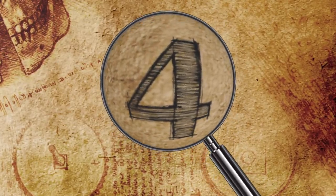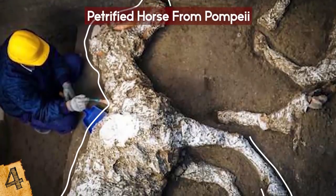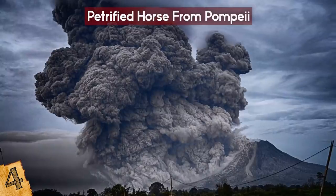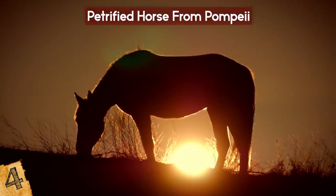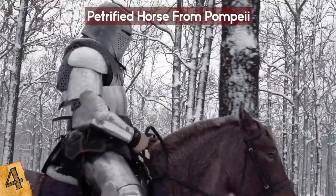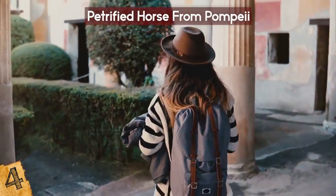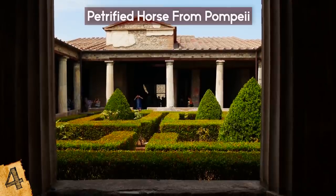Number 4: Petrified Horse from Pompeii. In late 2018, archaeologists working in the ancient town of Pompeii discovered the petrified remains of a harnessed horse. Pompeii was covered in volcanic ash during the massive eruption of Mount Vesuvius in 79 AD. Hundreds of tons of lava and toxic gas were produced, leading to the death and petrification of the horse and other horses in the same stable. Experts revealed the horse was tall, well-groomed, and adorned with a saddle with bronze trimmings, found in a suburban villa that may have belonged to a high-ranking military official.